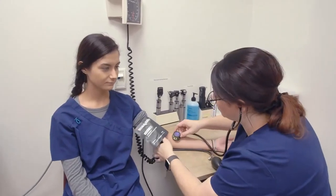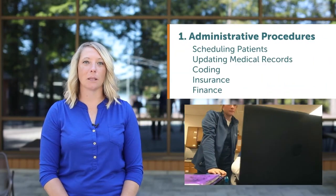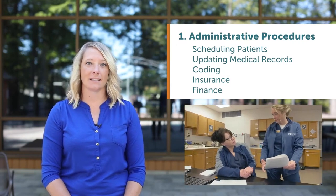As a Medical Assistant student, you will learn skills in three areas. Administrative procedures, including scheduling patients, updating medical records, coding, insurance, and finance.